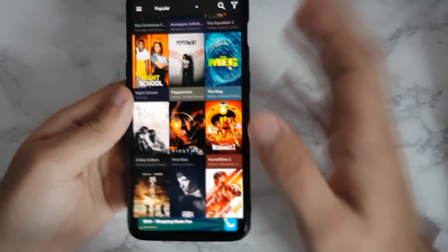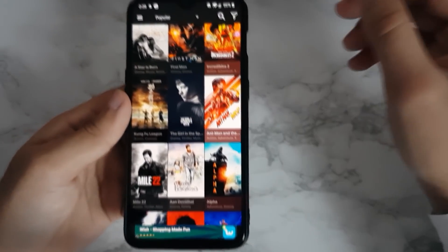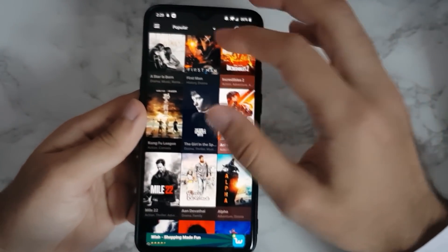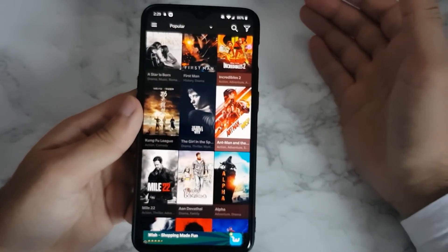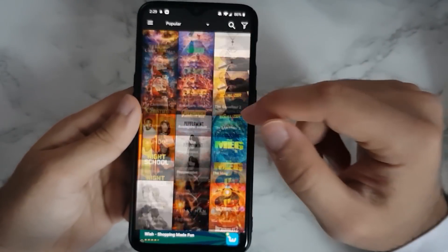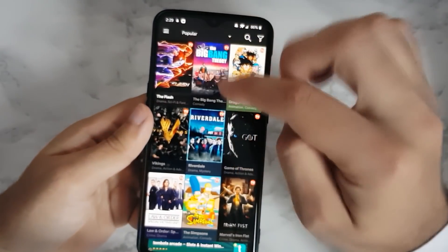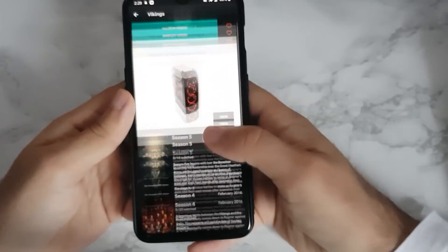This is a pretty great app. It has one or two ads, but I haven't come across any video ads where you have to wait 30 seconds or anything like that. You can download content if you want, and you can cast it to your TV. I've been watching my TV shows on this — I've been watching Vikings and I've been watching all of it on this app.